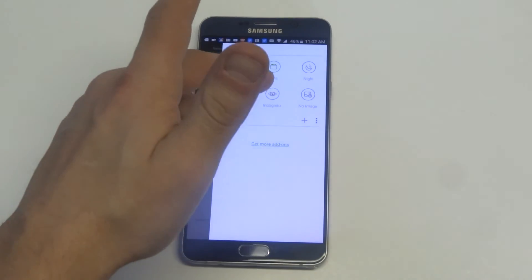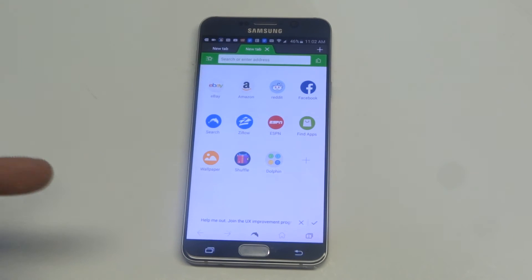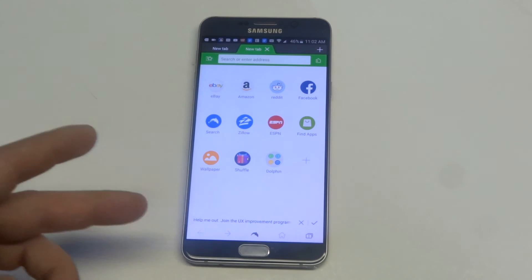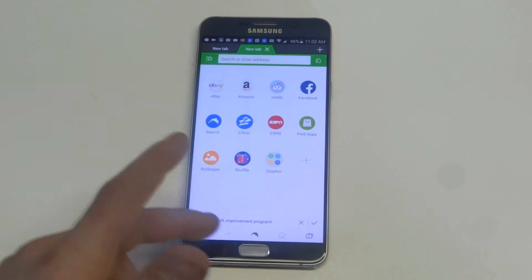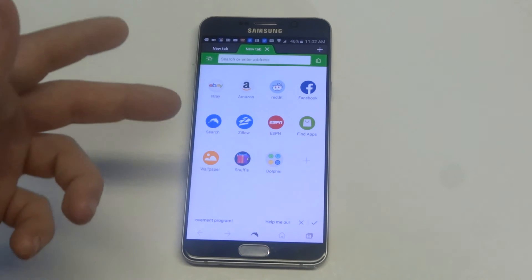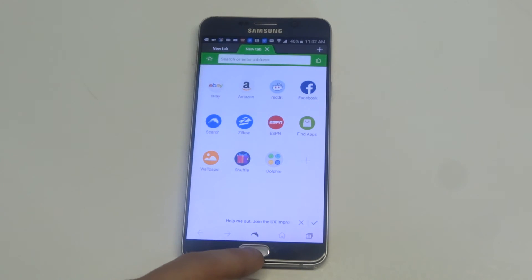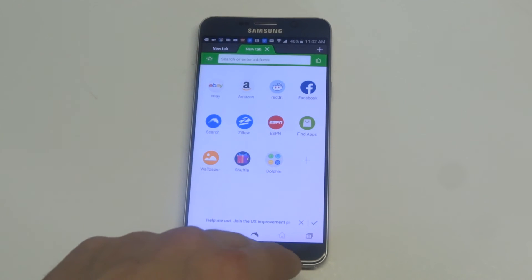There's an incognito mode and there's also some add-ons you can do. As far as uniqueness, Dolphin's definitely the most unique browser. It's also the most customizable, so if you want to change colors and do that kind of stuff, you can do that on Dolphin, which you really can't do so much on Chrome or Mozilla.